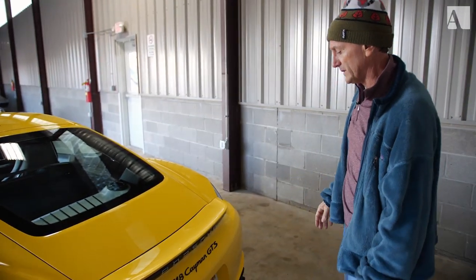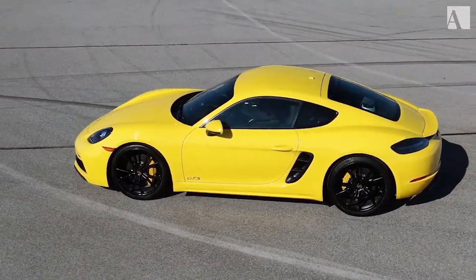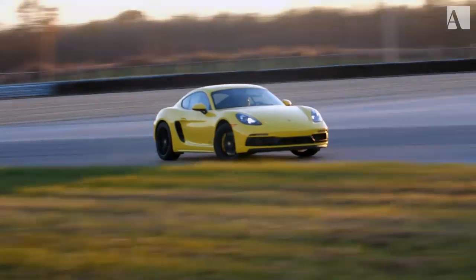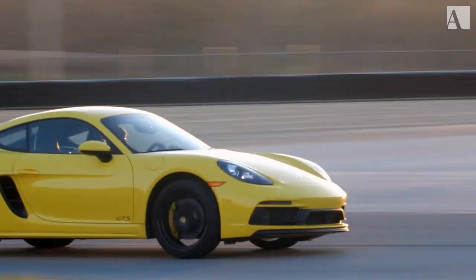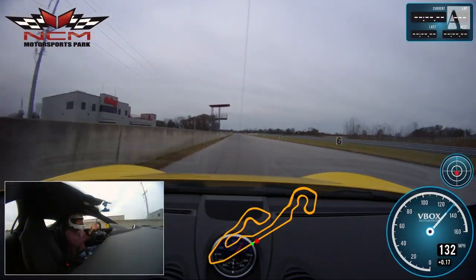It's not my favorite color by any means, but it's probably the safest color you can have on the road. And the color is not the only thing that stands out — the handling on this Cayman GTS is exceptional. To that point, let's take it on track.